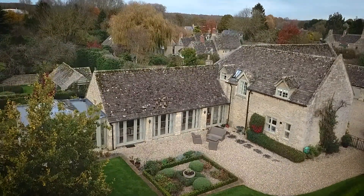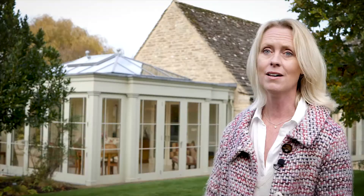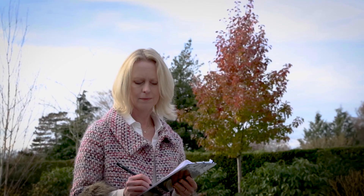Another important factor is the age of the property. In this case it's a listed building, so it was key to ensure that the design was in keeping with the characteristics of the property.